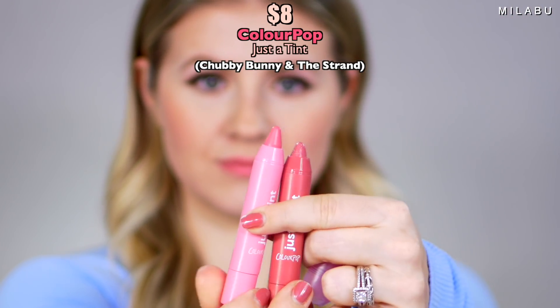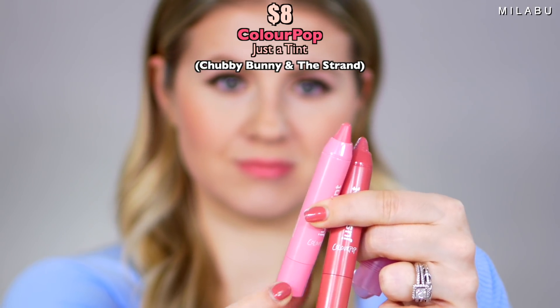Last but not least, we have lips. This is by ColourPop — their Just a Tint, kind of like a chubby lip pencil and crayon, retailing for $8 at Ulta. I got two shades: Chubby Bunny and The Strand. It has an amazing scent — reminds me of a candy I grew up eating. Going with The Strand. It's applying really nicely and feels so nice on the lips. It's a comfy, hydrating crayon that adds a sheer wash of color for healthy, glowy lips. Very comfortable formula — lightweight, creamy. It's loaded with passion fruit oil, coconut oil, marula oil, and shea butter.